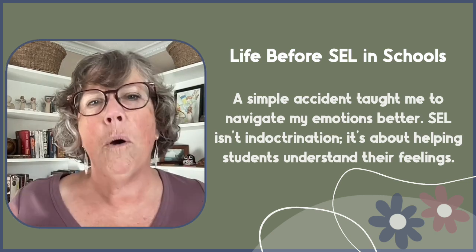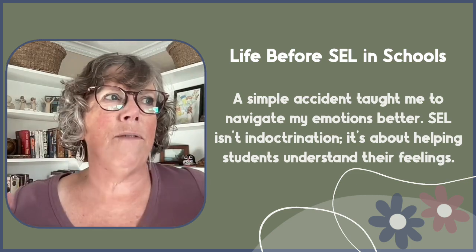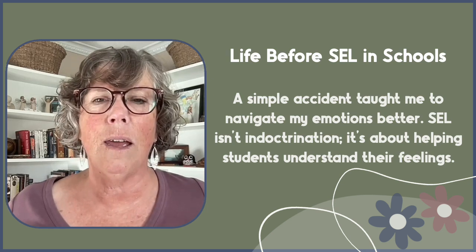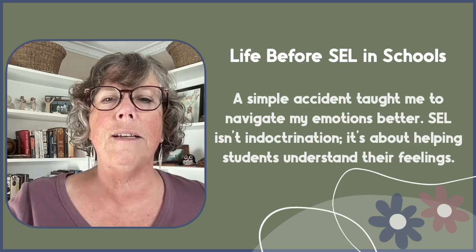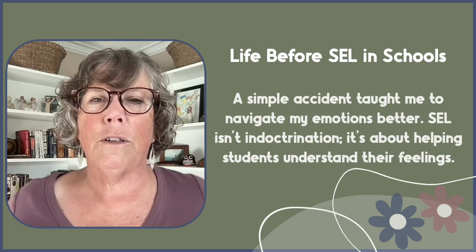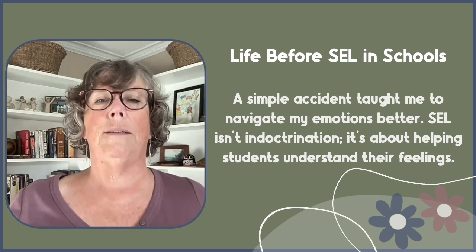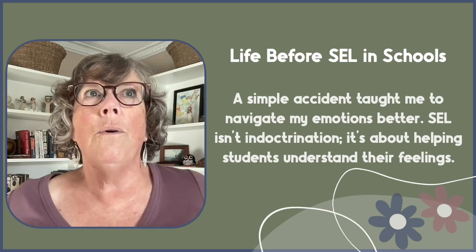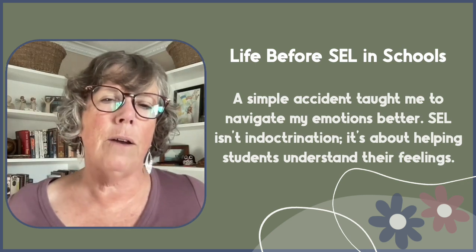Amazingly, in that moment, I felt like I was angry — I'd seen a lot of anger in my life and that was the only feeling I could identify. But I learned I wasn't angry. I realized I was frustrated, and that was the day I understood there was a difference between anger and frustration. That simple accident taught me to navigate my emotions better, because suddenly I realized: what are all these other feelings I'm feeling that I need to identify and learn how to resolve?